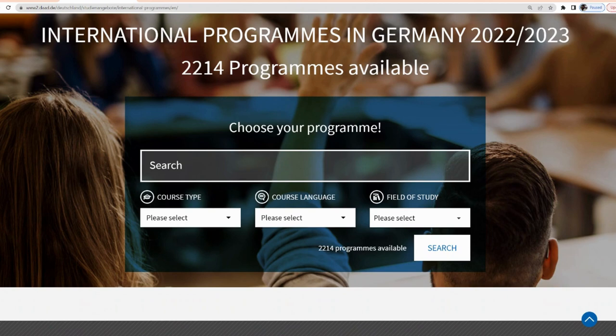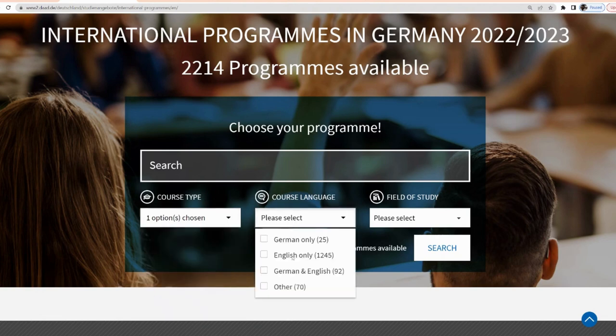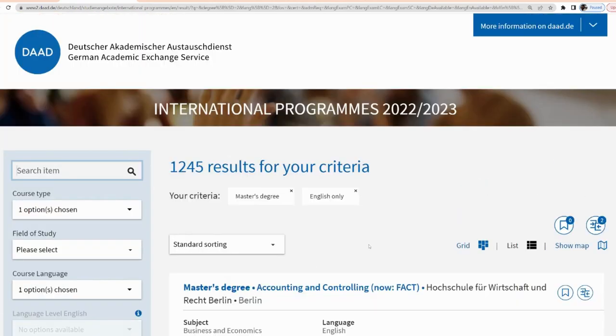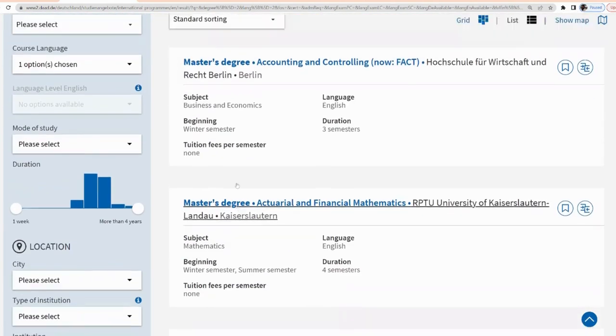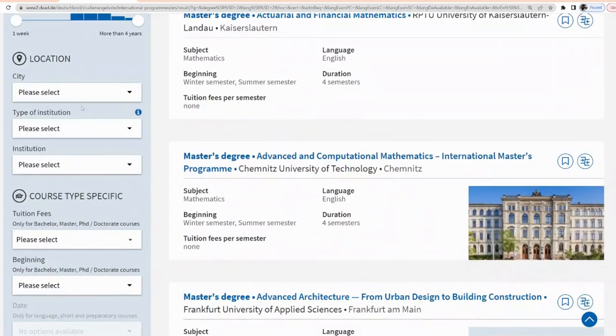I'm going to be searching for master's degree programs that are English-only, because we are international students. I'll leave one field empty and hit search — we still have 8,245 results — so I'm going to streamline this down. We are looking for tuition-free, so on the left-hand side I'm going to filter for no fees.